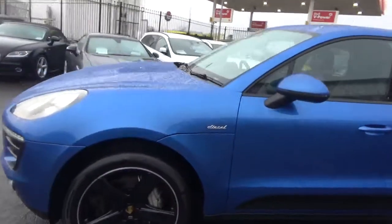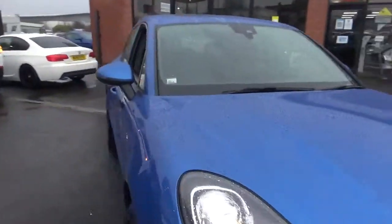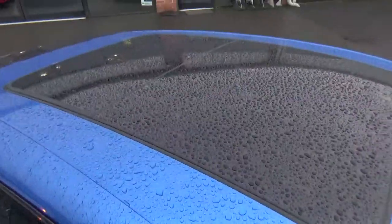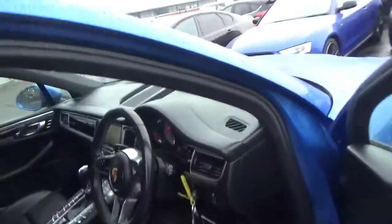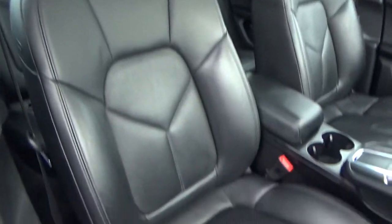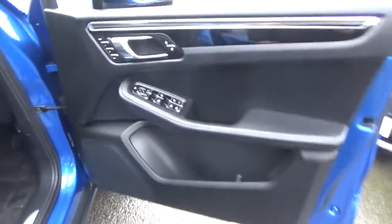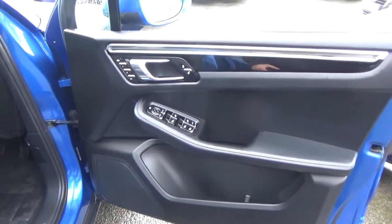A truly nice example — you can tell it's truly been cherished by the previous keeper. Before we go into the interior, I'll show you the roof. You've got a full panoramic glass sunroof, opening and tilting. You've also got the ebony black leather sports seats with part-perforated centres — fully electric heated seats with all the controls for the seat itself, and the trim follows through onto the door card.